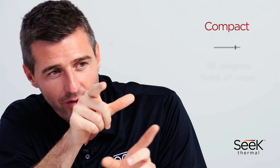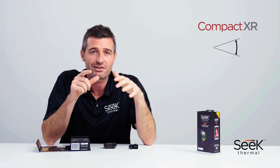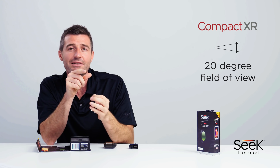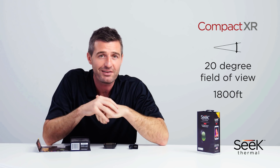The Compact is designed for indoor use, offering a wide 36-degree field of view and a range of up to 1,000 feet. The Compact XR, with its narrower 20-degree field of view, provides a further range of up to 1,800 feet — great for spotting things outdoors.